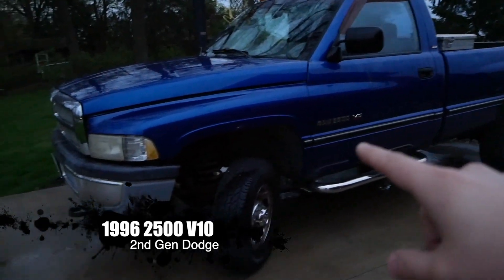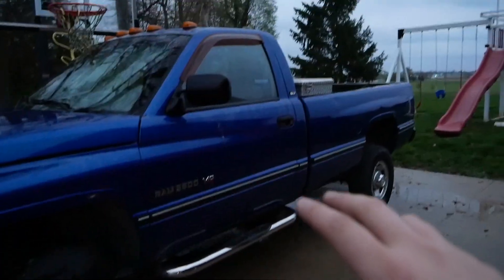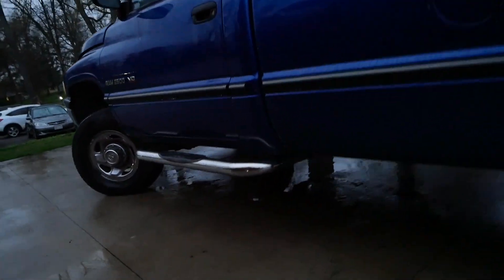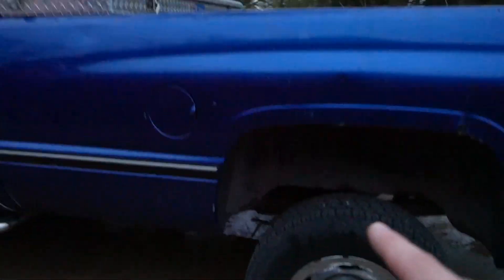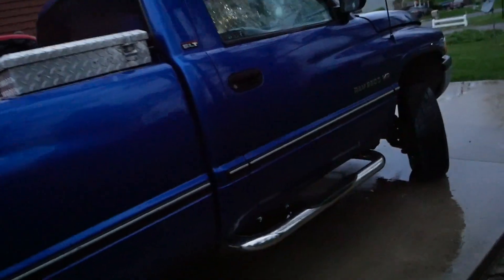Moving right along — this is the oldest vehicle I have and I believe it's also the biggest engine: the 8.0 V10. It's a 1996 second-gen. Losing light but trying to get some good angles. This side isn't rusted out — it's actually in pretty decent shape, pretty solid. There are some dents and dings across the bed. The tailgate has a thing where if you don't push the latch forward, it'll fall down at random intervals. The back corner is crunched in a bit.